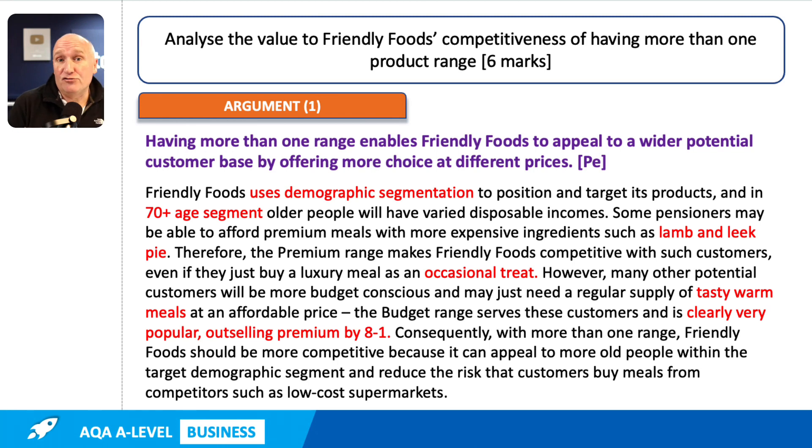We talk about an occasional treat and tasty warm meals — that's applying to the quesadilla. We've also manipulated the data in the quesadilla. We were told that the budget range sells 800,000 meals a year and the premium range sells 100,000 meals a year, so we've manipulated the data to express that as a ratio of eight to one — they sell eight times as many budget meals as premium. That's a nice piece of application.